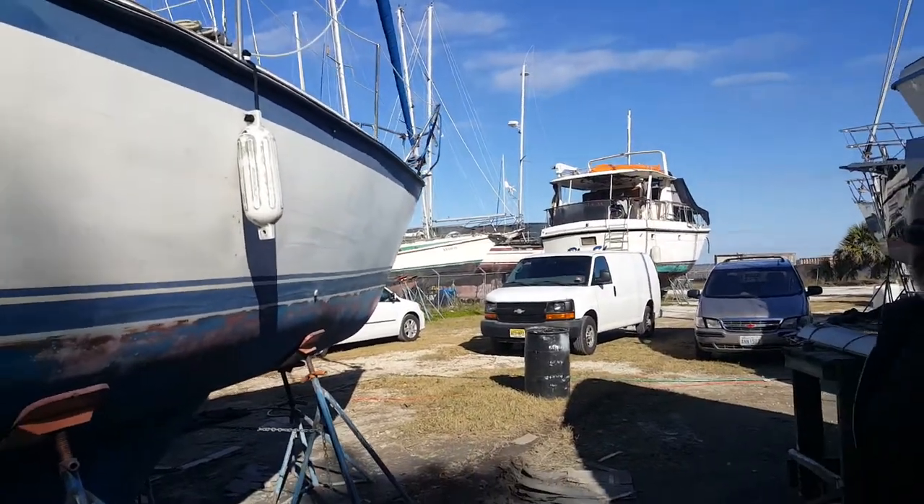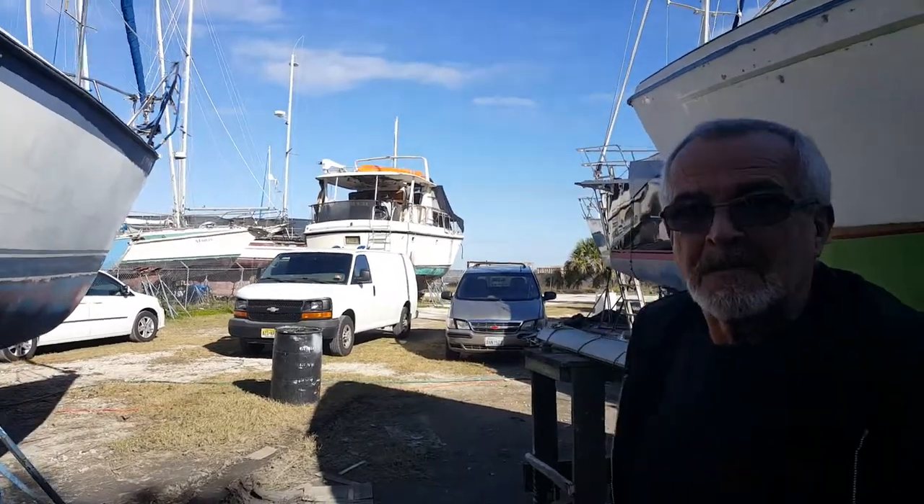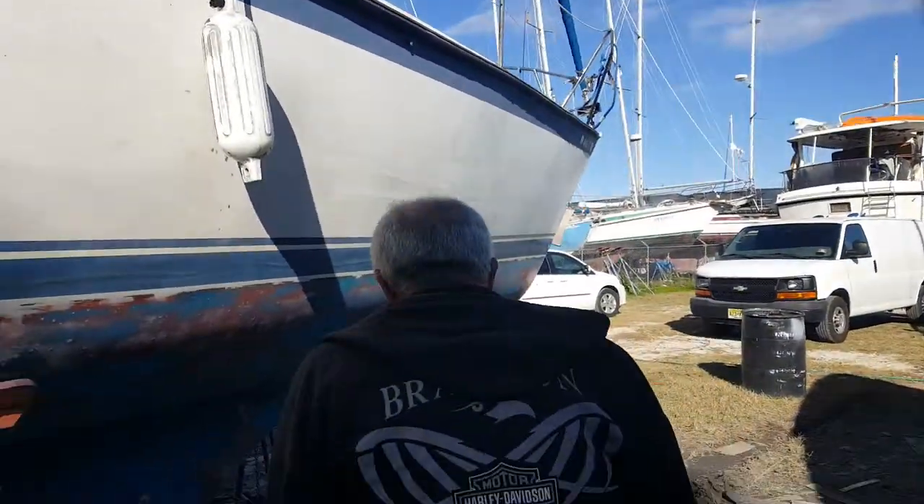Well hello everybody, this is a good friend of mine. Step back into the sunlight so I can actually see what you look like — there you go. This is finally John from Sailing to John, who came down here.